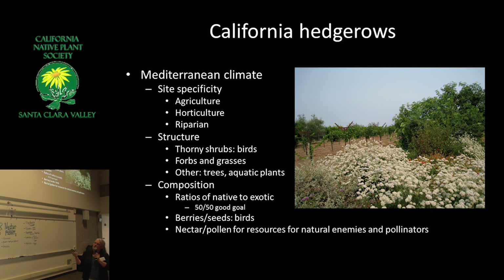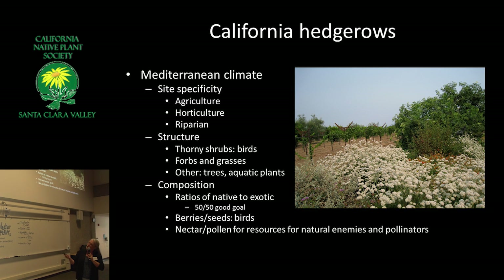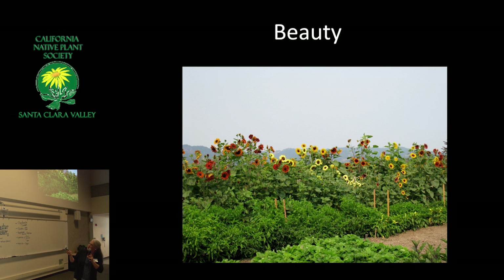On composition: my Executive Director says you should only plant natives and food and nothing else — he's a restoration ecologist. I'm a gardener, and I'm not a purist. I think that if you have half natives, you're doing really well. Berries and seeds for birds matter too, and beauty matters to us as well.